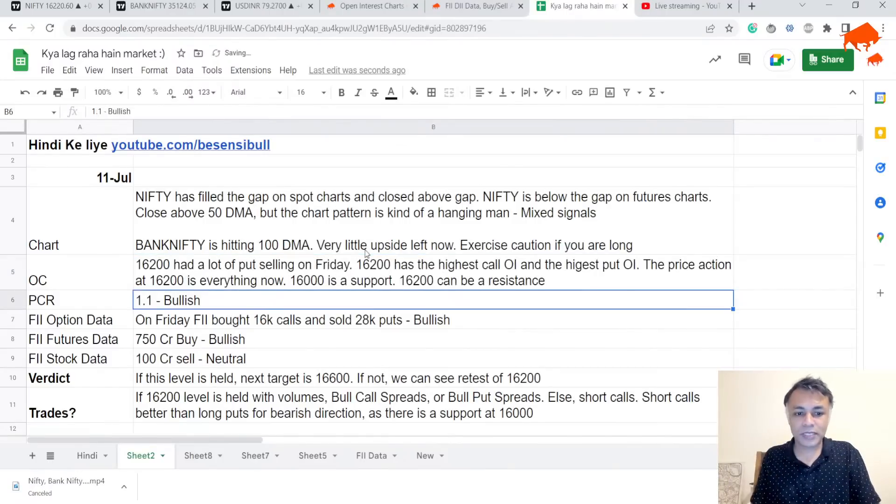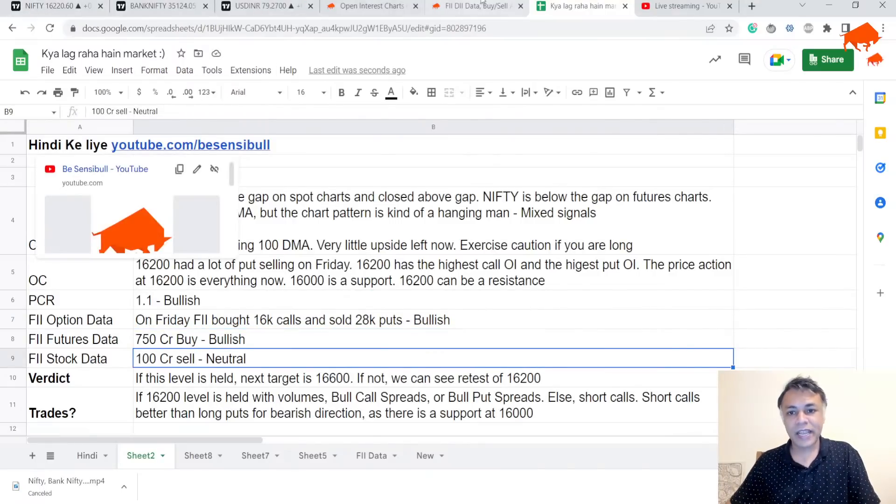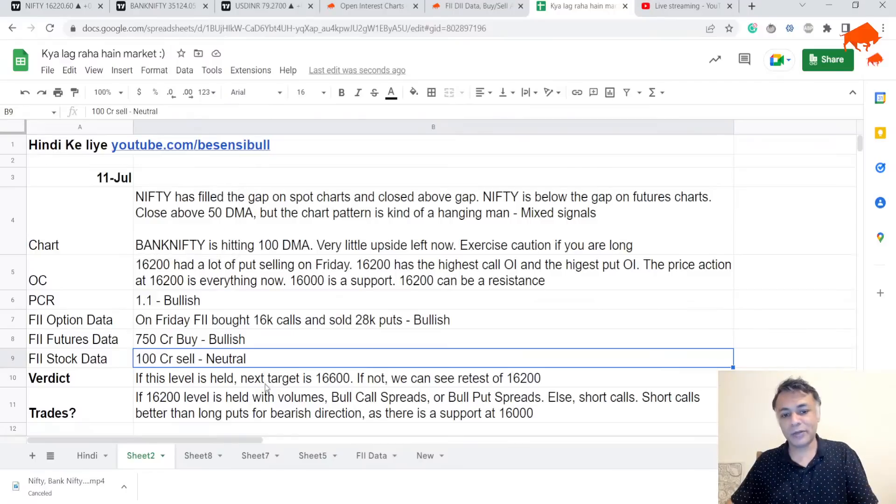Net net, what it all means: if Nifty holds this gap fill level on the spot chart and the corresponding level on the futures chart, then both Bank Nifty and Nifty can have a move all the way to 16,600 for Nifty and probably another 2-3% for Bank Nifty. But if this level is not held, we can see a dip.